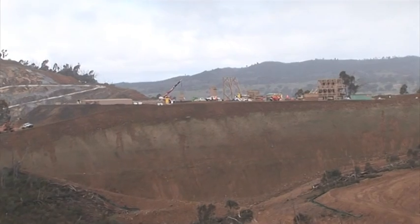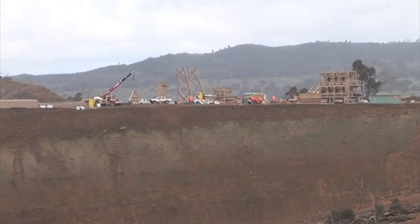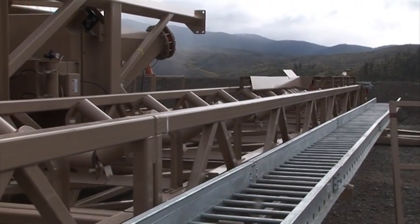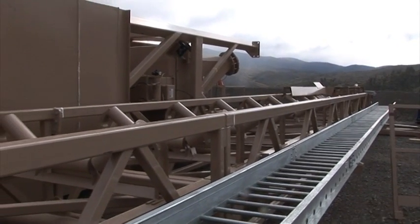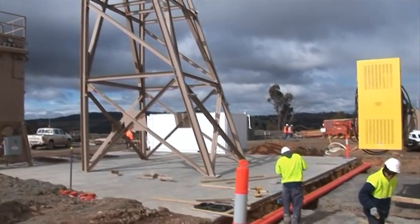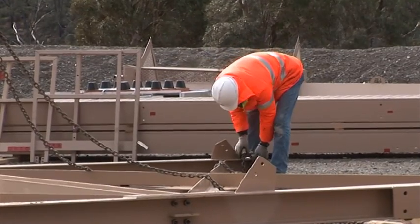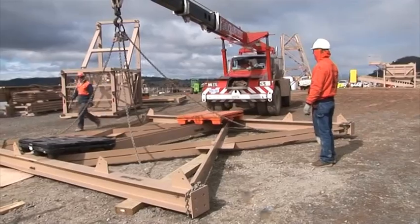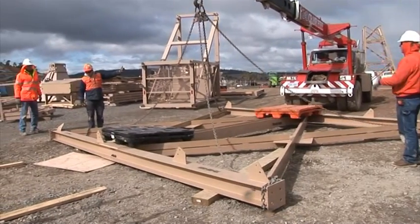As we zoom in towards where the concrete batch plant is being put together. This concrete batch plant was manufactured in Texas and brought out in shipping containers in lots of different bits and pieces, all separated — the nuts and bolts and everything. It's being put together by the guys from ASI Industries, an American company based in Colorado. They've sent a team out to put together the batch plant and get it commissioned and running, making sure it's working properly.